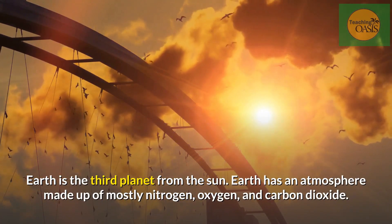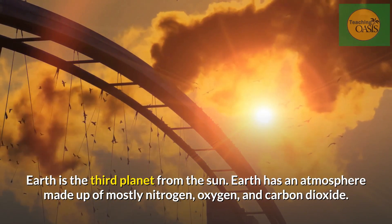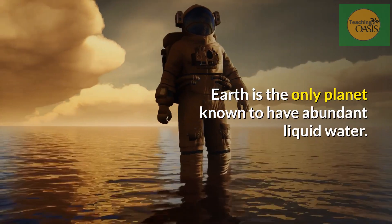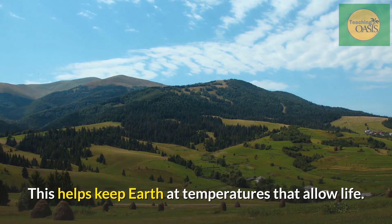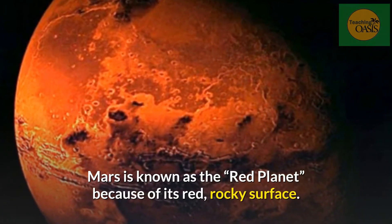Earth. Earth is the third planet from the sun. Earth has an atmosphere made up of mostly nitrogen, oxygen, and carbon dioxide. Earth is the only planet known to have abundant liquid water, which helps keep Earth at temperatures that allow life.